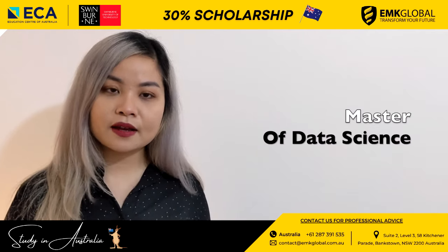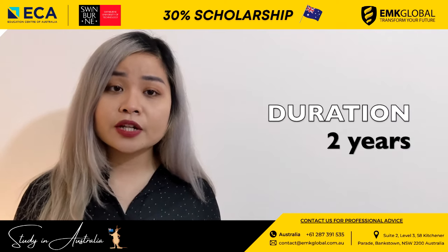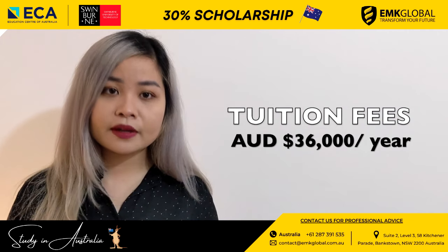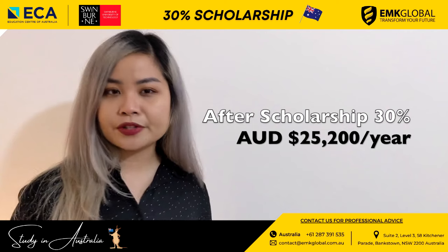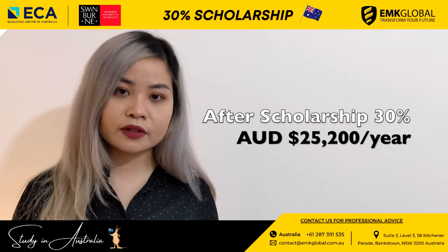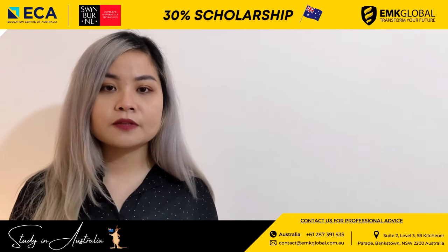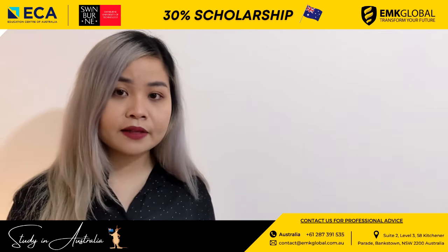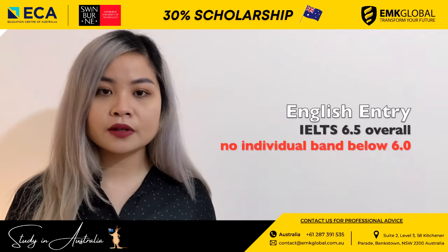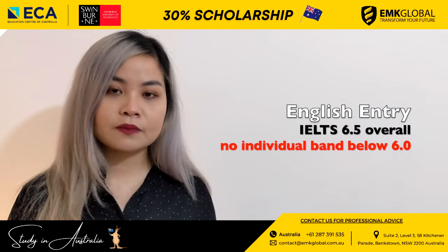The Master of Data Science at Swinburne Sydney has a 14-unit program. The duration of this course is 2 years and the tuition fee before scholarship is $36,000 per year. After a 30% scholarship, the tuition fee is only around $25,200 per year. The entry requirement is a completed bachelor's degree in any discipline from a recognized higher education institution, or equivalent. The English entry requirement is IELTS overall 6.5 with each band above 6.0.